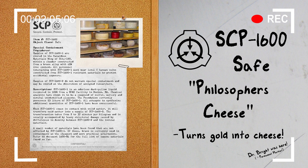Refer to document 1600-M4 for the full list of immune materials found so far. SCP-1600-2 is an edible product highly similar to cheese. Coloration, texture, and flavor of SCP-1600-2 samples vary wildly based on the materials used in their creation. Consumption of SCP-1600-2 is safe and will not cause any lasting ill effects, even in cases where materials used in creation of the sample have been poisonous or otherwise inedible.